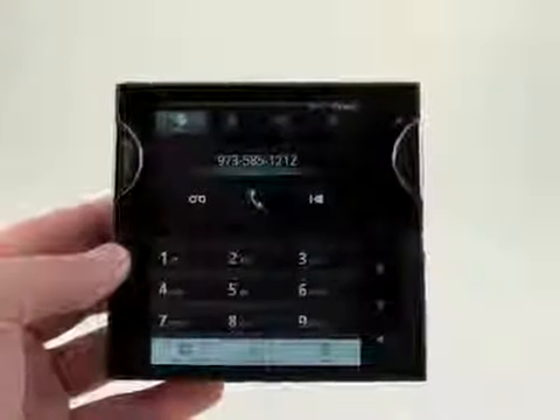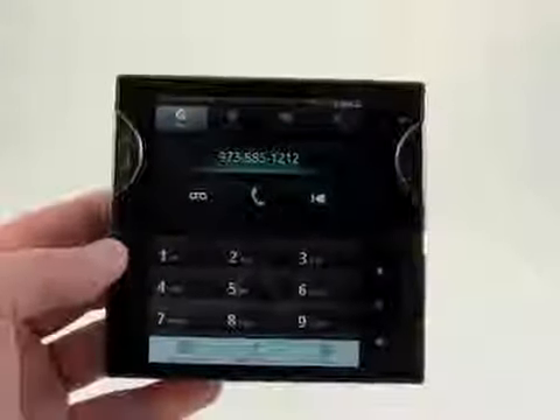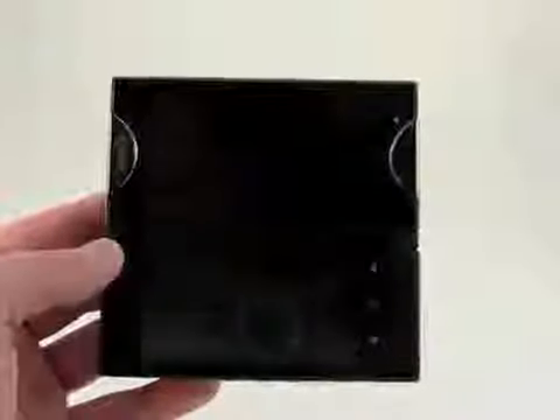So the calling and contacts applications are robust and are the same tools that are available on other Android handsets. You just have a lot more space to interact with them on the Kyocera Echo.